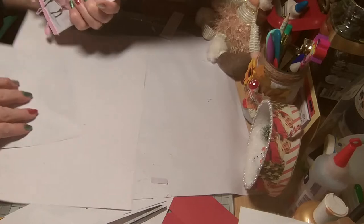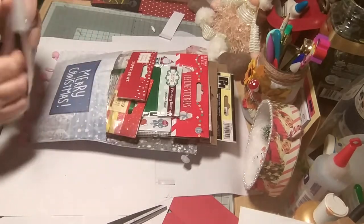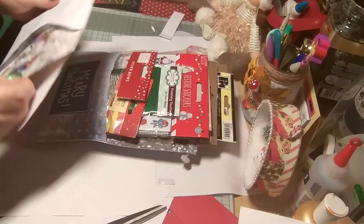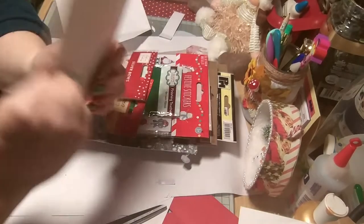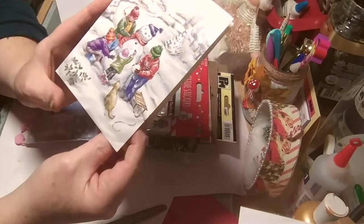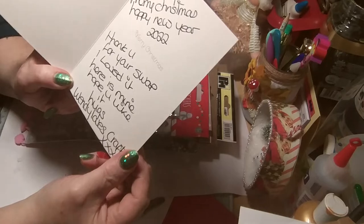Wow, for goodness sake, woman, you stuffed it to the gunnels! Nice writing. What bold writing people have got. Beautiful — that's such a nice big writing.